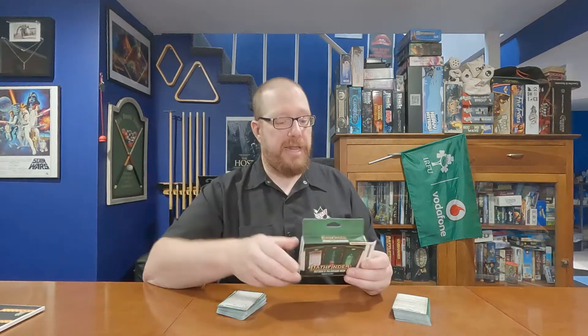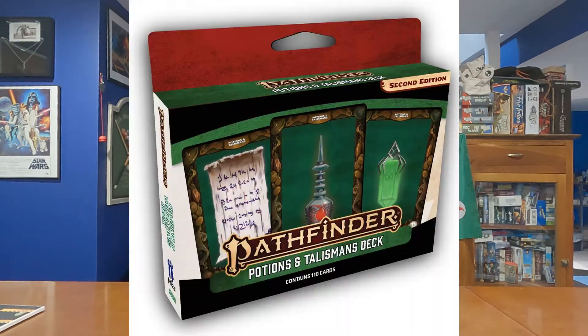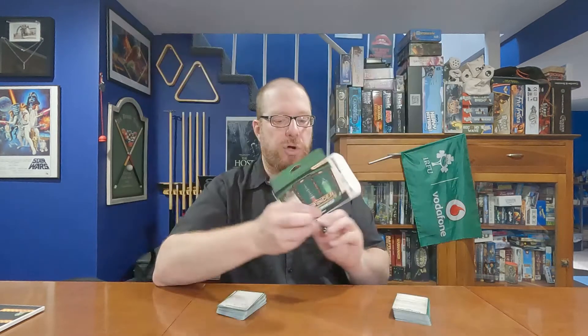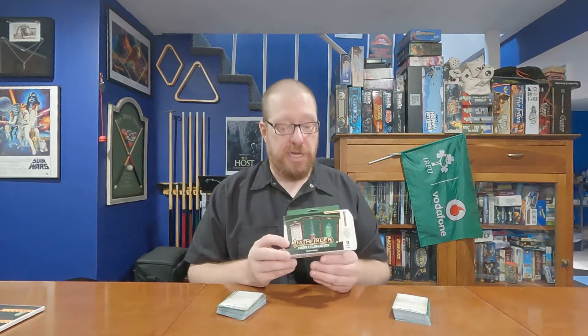Hello again gamers, welcome back to the Board Game Captain. I'm the Captain, and today I'm going to be reviewing and talking about this role-playing game product for Pathfinder Second Edition. It is the Pathfinder Potions and Talismans Deck. This is a product from Paizo, and I want to give a big thank you to Paizo for sending me this product to check out, review, and film some content with.